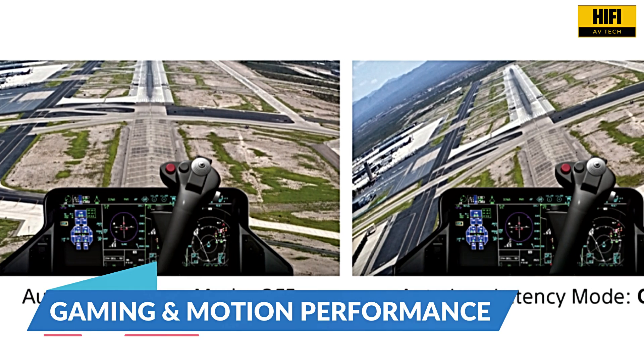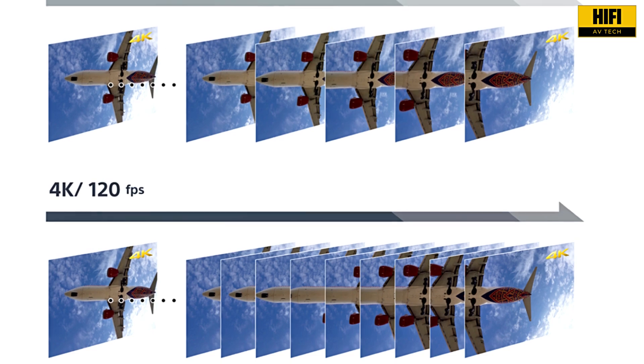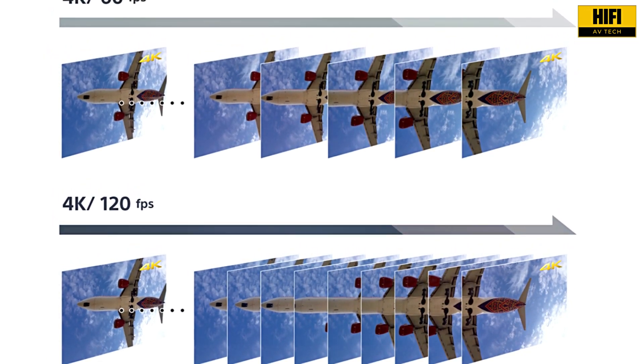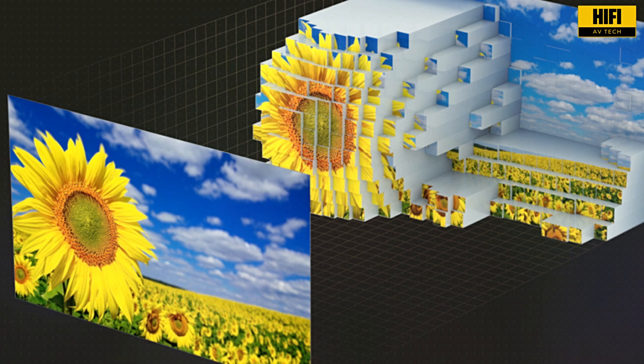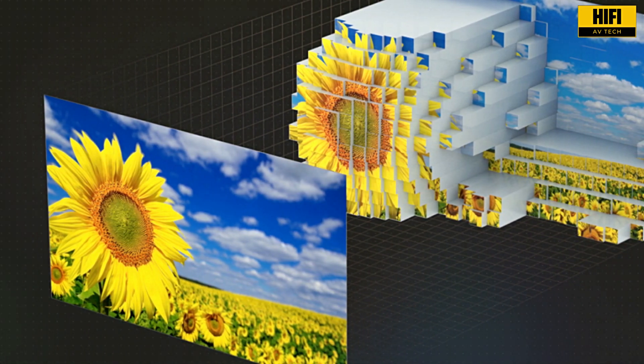Gamers and fast-action lovers, listen up. This projector supports 4K at 120Hz with an input lag under 12ms and under 21ms at 4K 60Hz. Whether it's eSports or cinematic open-world games, the motion flow technology ensures fluid frame transitions with zero jitter.